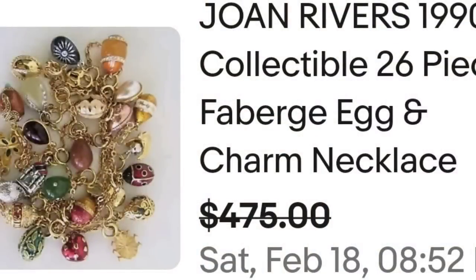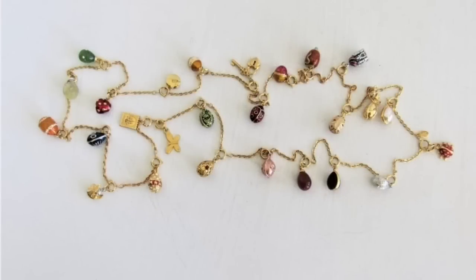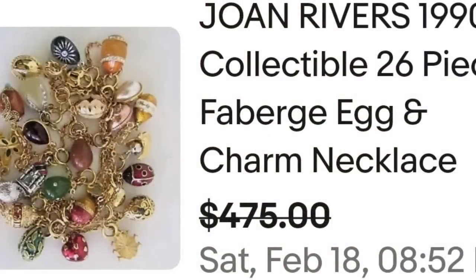Up next is a name that has popped up intermittently over my research videos and surprised a lot of people when I first mentioned it. This next piece is by Joan Rivers — a 1990s collectible 26-piece Fabergé egg and charm necklace, sold for a best offer on $475. It is just a bunch of little Fabergé egg charms, and up close there are also cute little ladybugs, butterflies, and mushrooms. Joan Rivers is a name to watch for — her more rare pieces can sell for quite a bit.